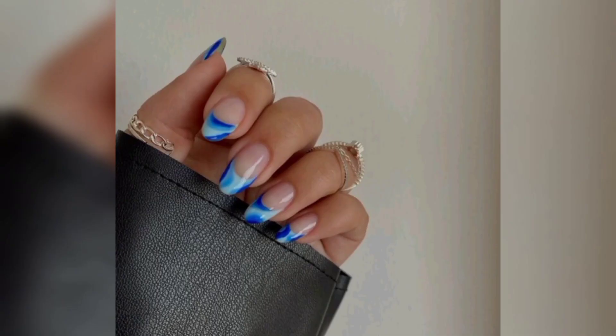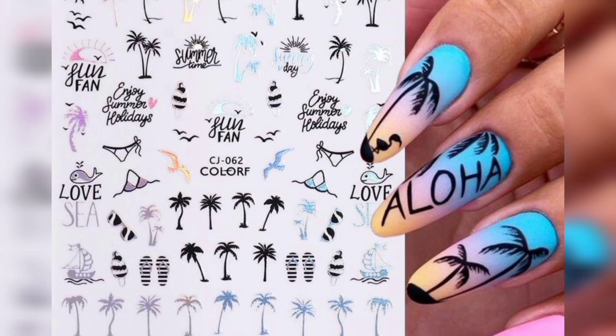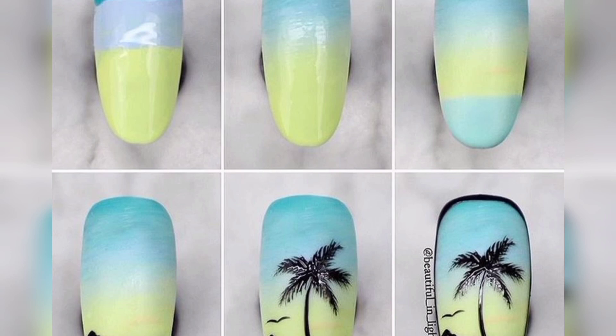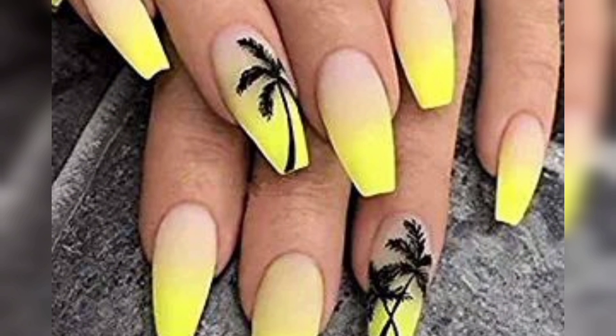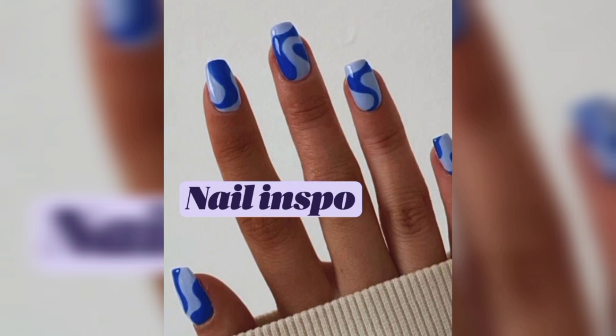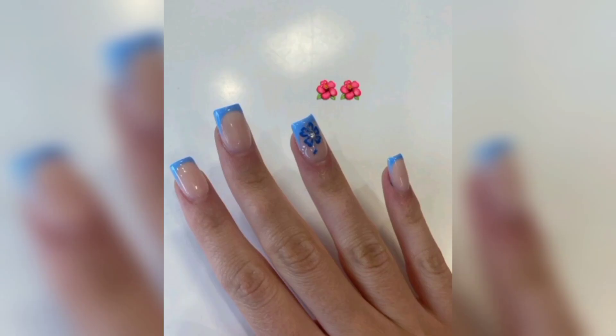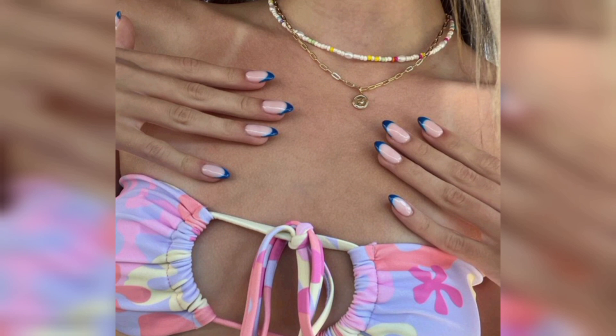manicure. Characterized by their intricate detailing and natural aesthetic, coconut nails typically feature a combination of light brown and white shades to mimic the color of a coconut husk. The design incorporates a mix of matte and glossy finishes to replicate the smooth and slightly rough texture of a coconut shell. Some variations may even include subtle gradients to imitate the transition from the husk base to its top.